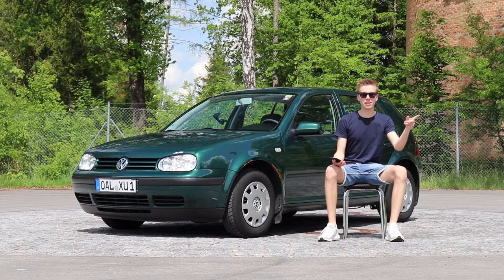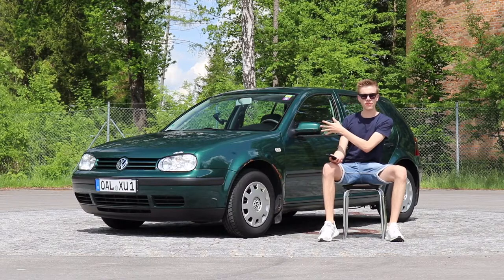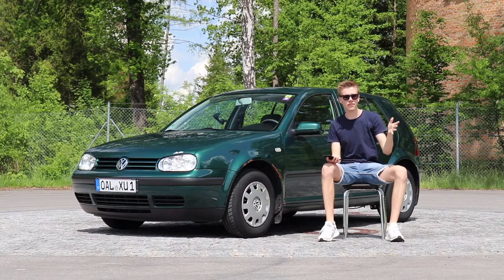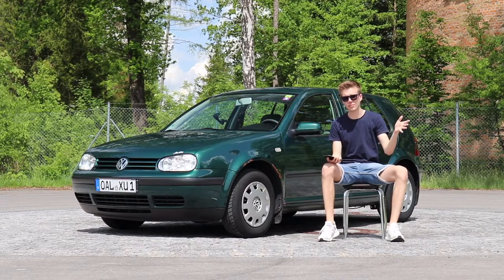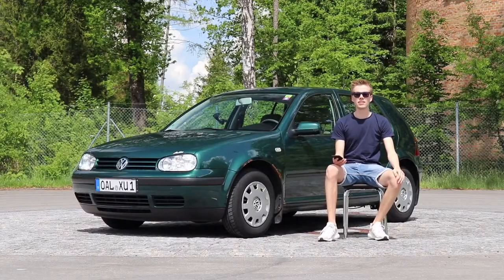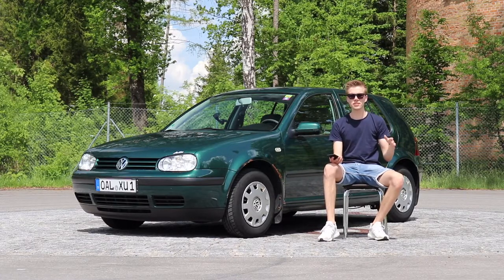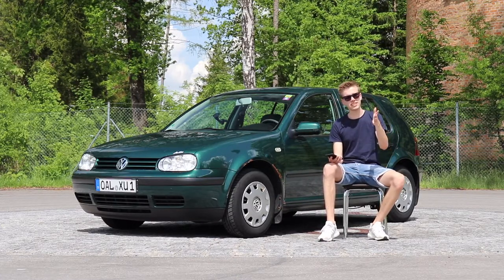Hello guys and welcome to this YouTube video. Today I will talk about a Golf 4 as a first car. Can I recommend it after three years and 50,000 kilometers? This and more in this YouTube video. First of all, I want to say everything I say in this video is my opinion, so if you see something different, just let me know down in the comments.